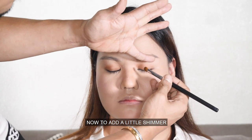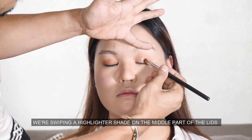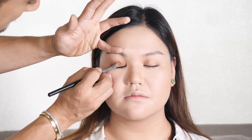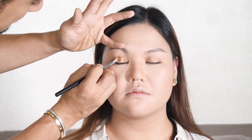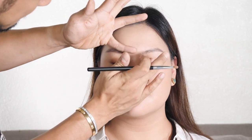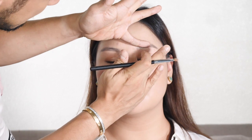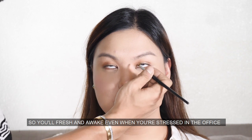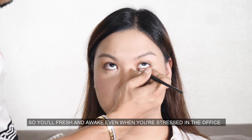To add a little shimmer, we are swiping a highlighter shade on the middle part of the lids. Then highlight on the inner corner of the eyes so you look fresh and awake even when you are stressed in the office.